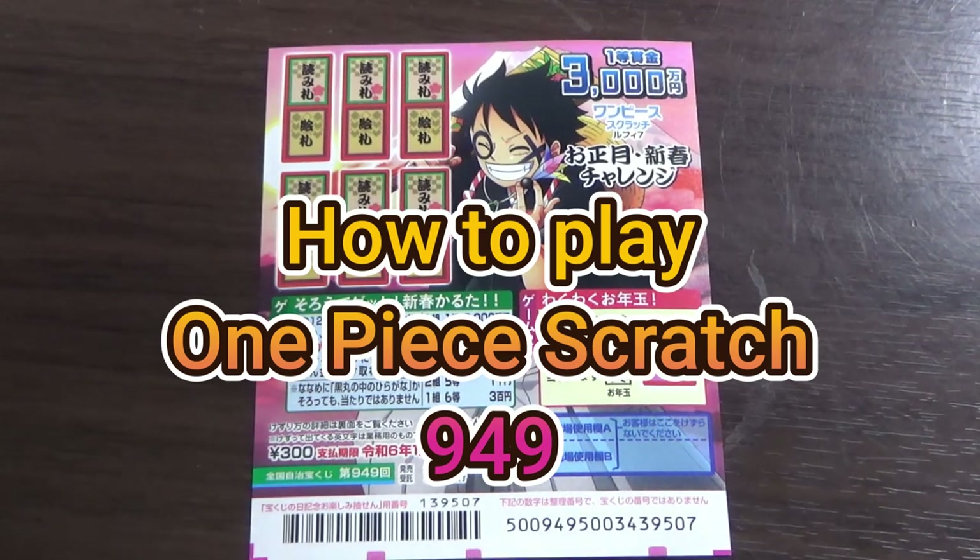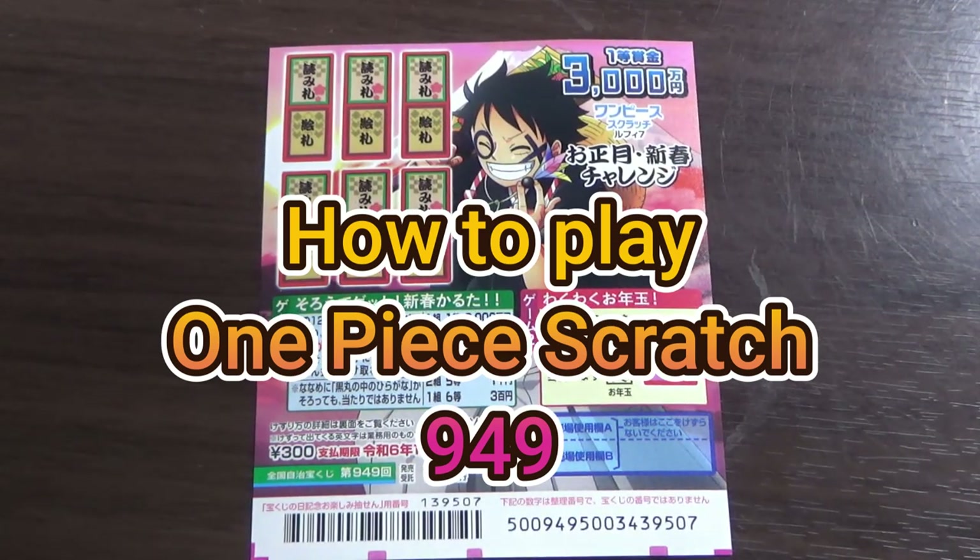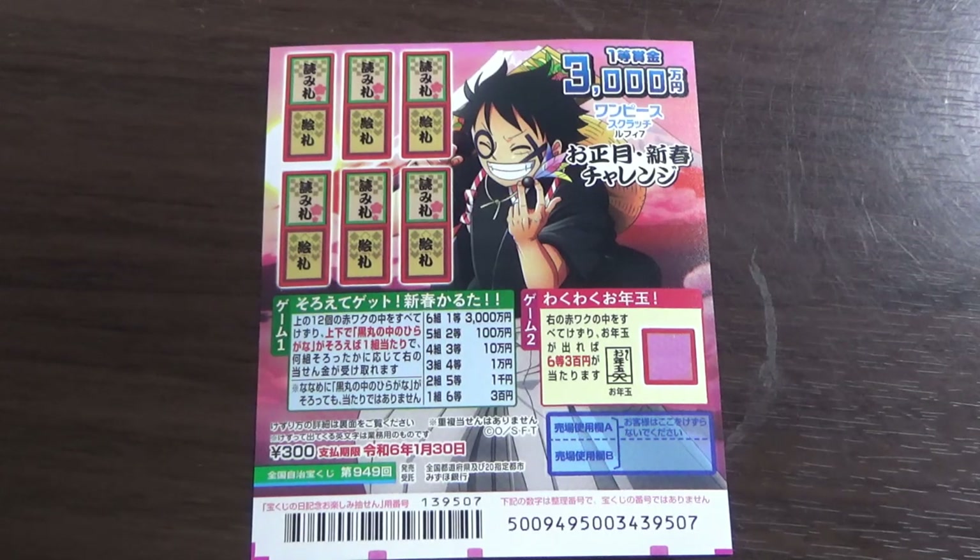Hello everyone, Merry Christmas, it's James in Japan. It is December 25th, 2022. You're looking at a new Japanese scratch ticket called One Piece Scratch Luffy 7 New Year's Day New Year Challenge. It just came out yesterday, and this is for game 949.